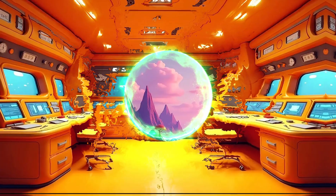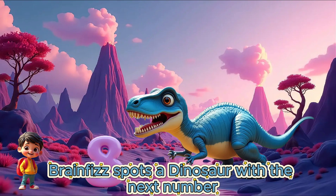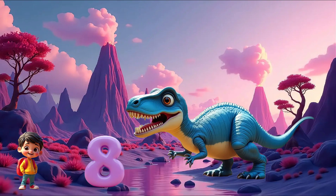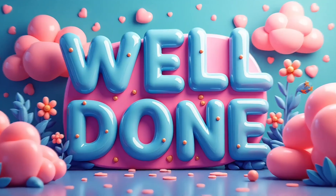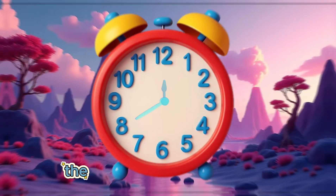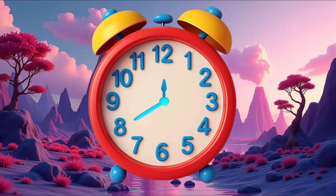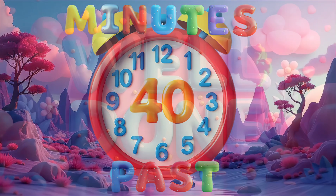We travel to the next island. Brain Fizz spots a dinosaur with the next number. Can you see what number our friendly dinosaur has? 8. The big hand is pointing to the number 8. Well done! Can you see the number 8 on our clock? The big hand is pointing to the number 8. It is 40 minutes past.